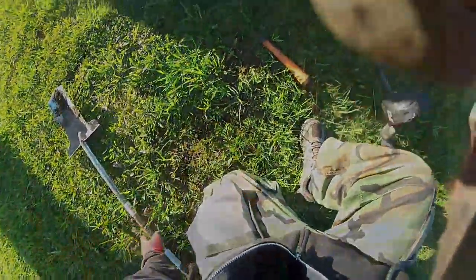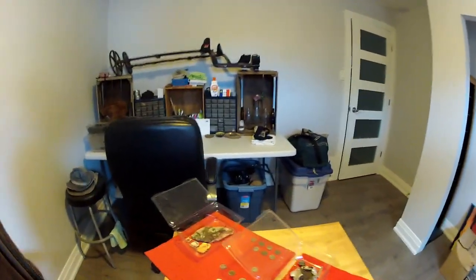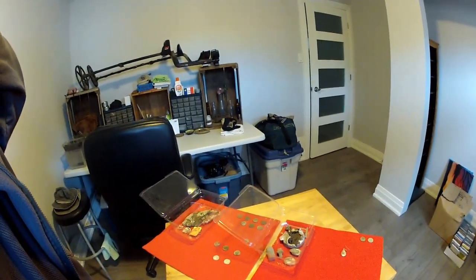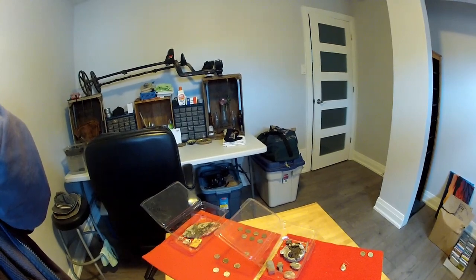Hey guys, welcome back! Michael here from the Canadian Relic Hunters. Not too much on the board, but I'm still on the streak — it's unbelievable. I didn't go dig this morning though; this morning was Mother's Day.